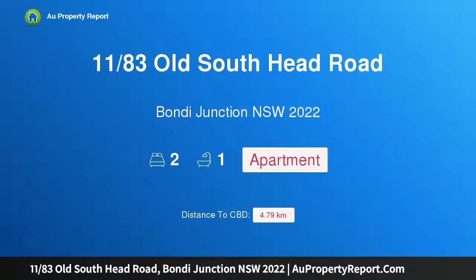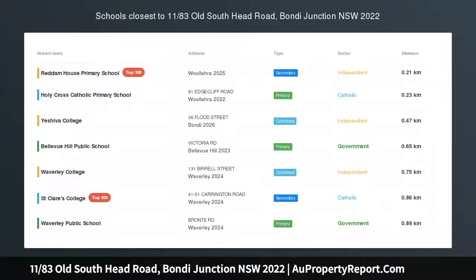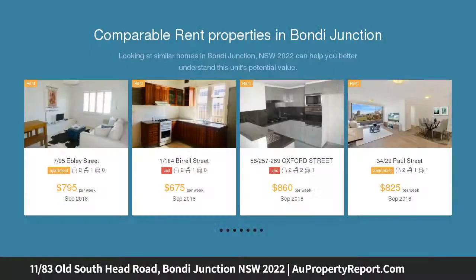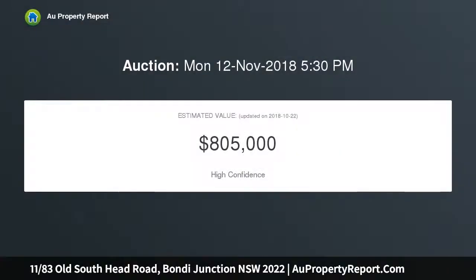Introducing property at 183 South Head Road, Bondi Junction, New South Wales 2022. Blue chip appeal with outstanding lifestyle convenience, this bright north-facing double bedroom apartment with balcony and views represents the perfect start to buy into a location that ensures ongoing investment performance and lifestyle convenience.